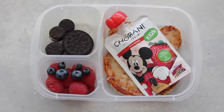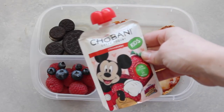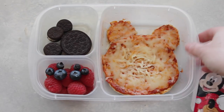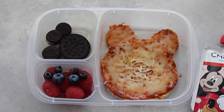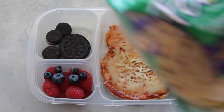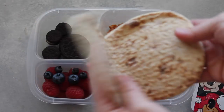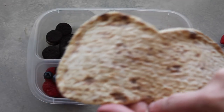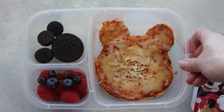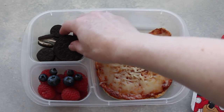Next is my Mickey lunch, and I think this is one of my favorites. I found these Greek yogurt strawberry flavored cups at Target — you can find them in the yogurt section. Underneath the yogurt is my Mickey pizza. I took one of these Flatout fold-its, cut it into a circle to make the perfect Mickey head shape, then cut two little ears from the extras. I added a little pizza sauce, some cheese, and melted it in the microwave.